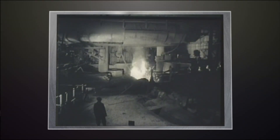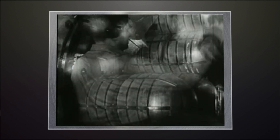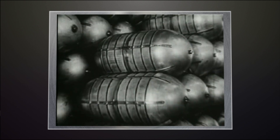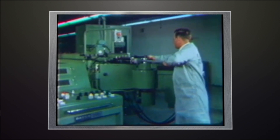The first industrial revolution made the United States the economic powerhouse of the 20th century. The second took us through two world wars.